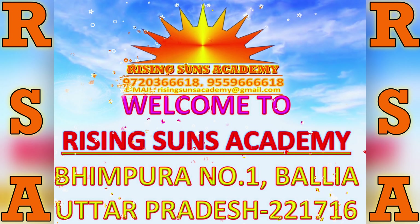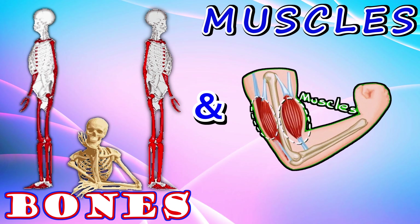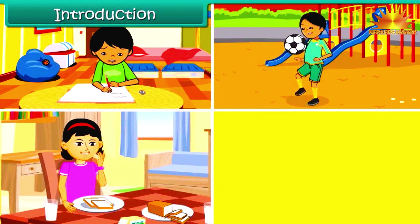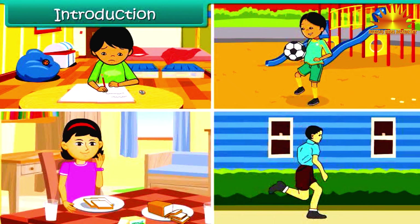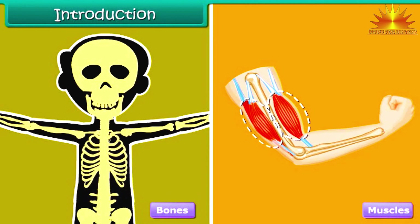Welcome to Rising Suns Academy. Each day we perform many activities — we study, we play, we eat, we run, and many others. Do you know our bones and muscles play an important role in performing all such activities? Bones and muscles are the important parts of our body which make all bodily movements possible. Come on, let us learn more about these in this lesson.